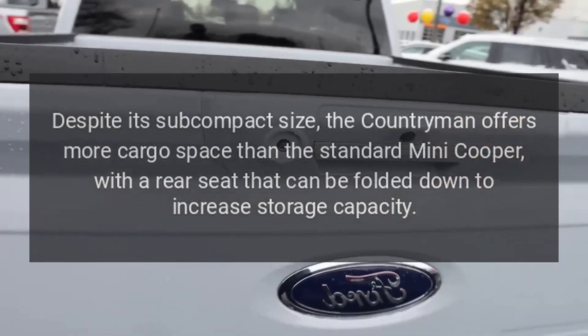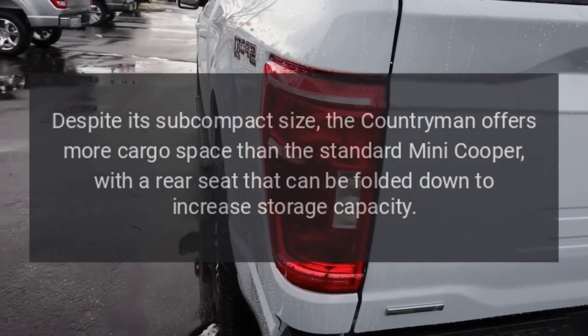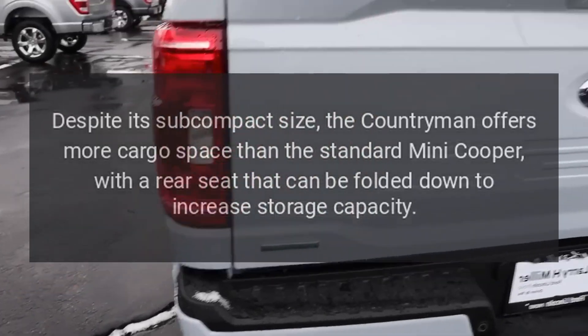Cargo Space: Despite its subcompact size, the Countryman offers more cargo space than the standard Mini Cooper, with a rear seat that can be folded down to increase storage capacity.